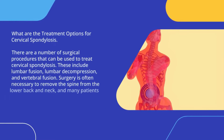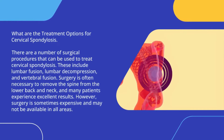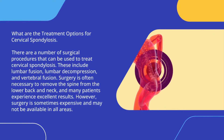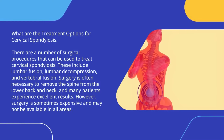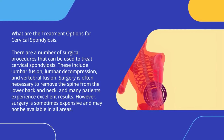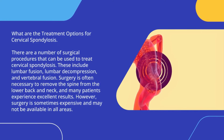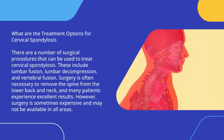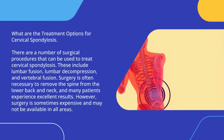There are a number of surgical procedures that can be used to treat cervical spondylosis. These include lumbar fusion, lumbar decompression, and vertebral fusion. Surgery is often necessary to remove pressure from the spine in the lower back and neck, and many patients experience excellent results. However, surgery is sometimes expensive and may not be available in all areas.